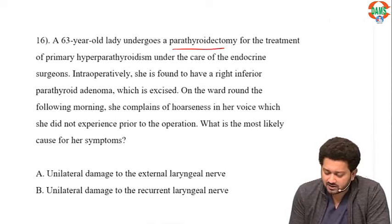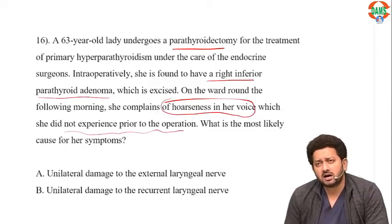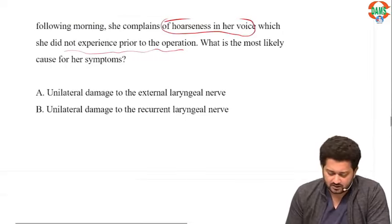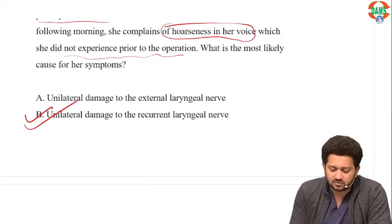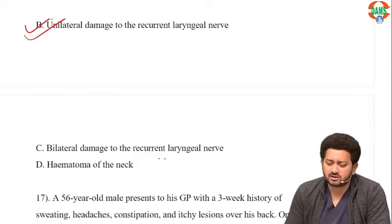A 63-year-old lady undergoes parathyroidectomy with removal of a right inferior parathyroid adenoma. She complains of hoarseness of voice post-operatively. Two nerves are closely related to the thyroid: the external laryngeal nerve — injury leads to loss of pitch or tone of voice. The recurrent laryngeal nerve — unilateral damage leads to hoarseness; bilateral damage causes airway obstruction as vocal cords come to the midline. Option B, recurrent laryngeal nerve, is correct.